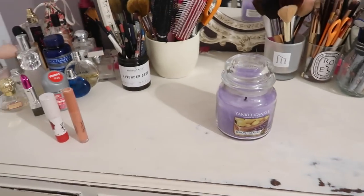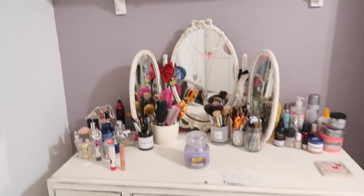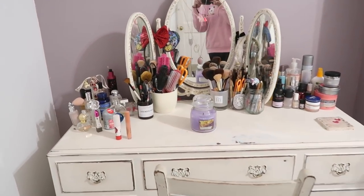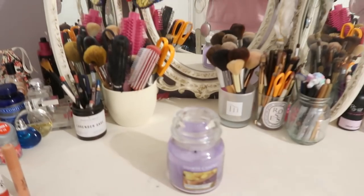Some people might think it's even quite tidy. By the way, this is not dirty — this is just distressed. I bought this set off of Gumtree and painted it myself, as I did with the wardrobes in here as well, and the bed and bedside table. Anyway, enough about me — let's declutter.